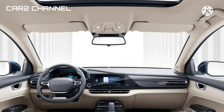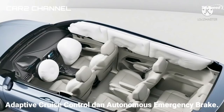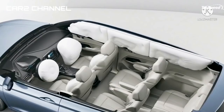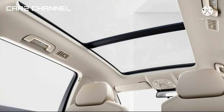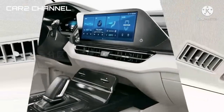Fitur keselamatan Wuling Victory sangat mumpuni. Misalnya Adaptive Cruise Control dan Autonomous Emergency Brake — kedua fitur ini bukan sekadar gimmick, melainkan teknologi yang benar-benar disematkan pada Victory. Selain itu, mobil ini juga memiliki stability control, 6 airbag, dan filter udara PM2.5 serta generator ion negatif. Wuling menjamin kualitas udara bagi penumpangnya agar tetap bersih dan steril dari virus atau bakteri, setara dengan perlindungan memakai masker N95. Canggih bukan air purifier yang dimiliki Victory ini.